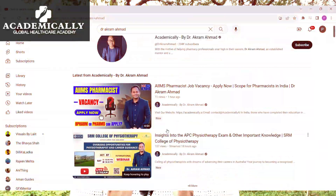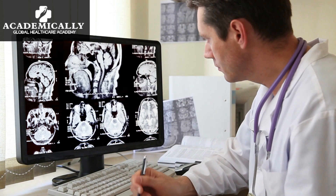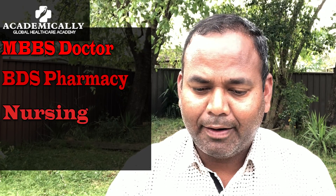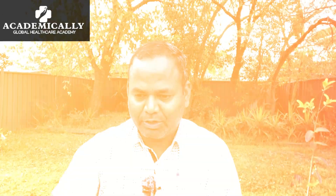Hi everyone, today we are going to discuss another video regarding the Master of Health Information Management. This course comes under the PR occupations list. In my previous video I discussed the top seven courses for healthcare professionals looking to migrate to Australia and find out which course can give them a PR visa. This course is one of them — if you are an MBBS doctor, BDS, pharmacy, nursing, or any other healthcare degree holder, this course can give you a PR visa.